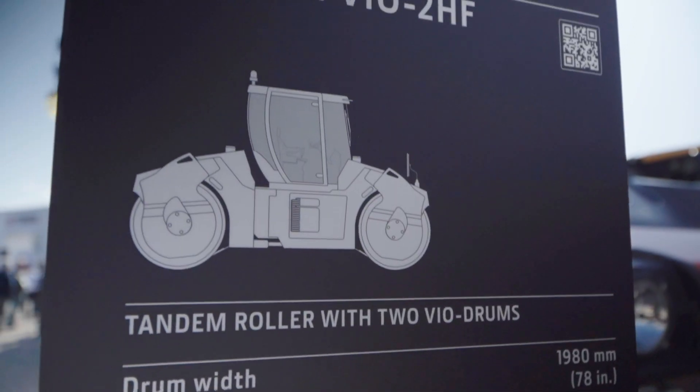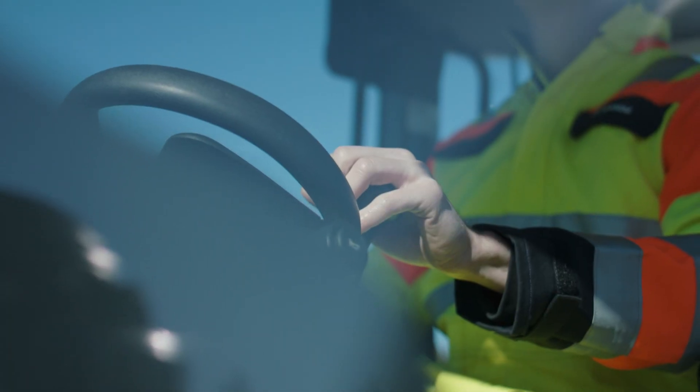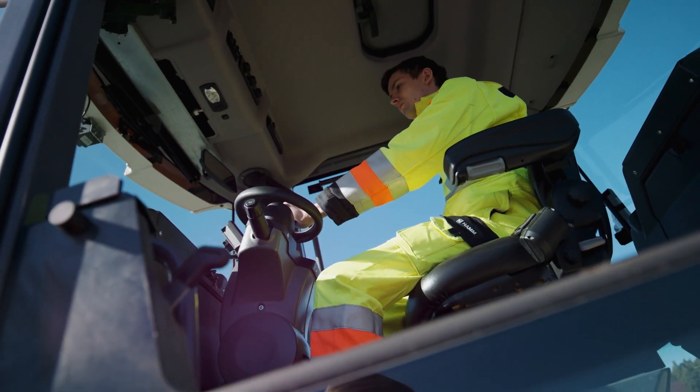This gives the customer a lot more advantages to compact tougher mixes and achieve density a lot sooner. We also have new digitalization that allows us to use SmartDoc, our new system for intelligent compaction.